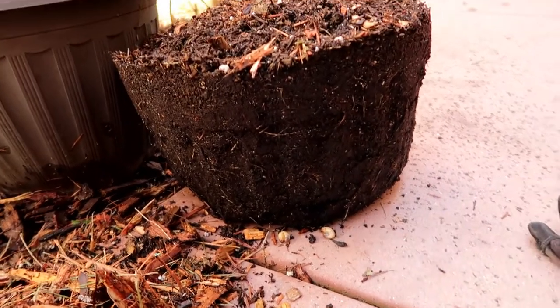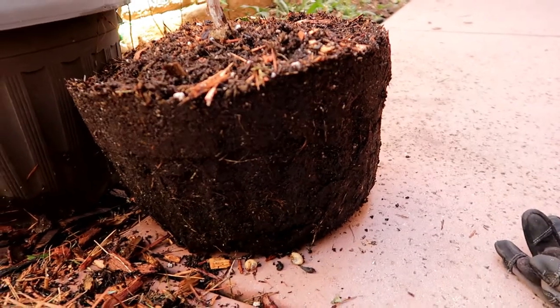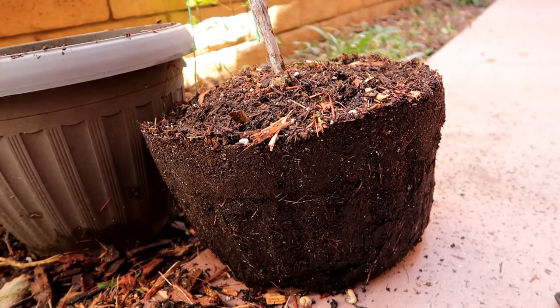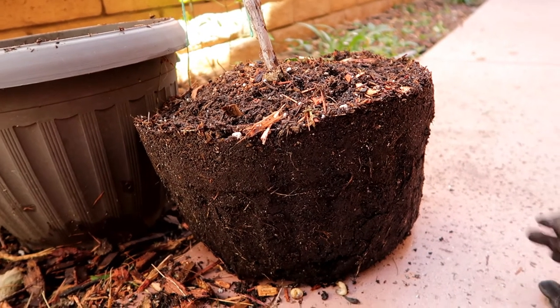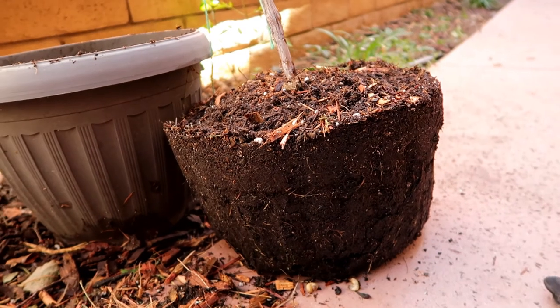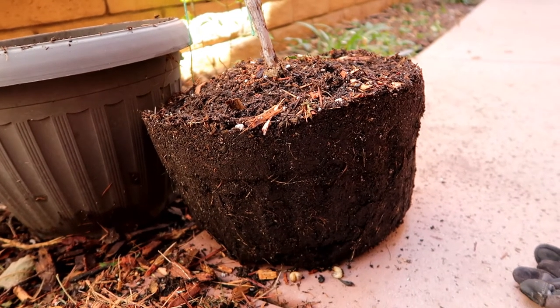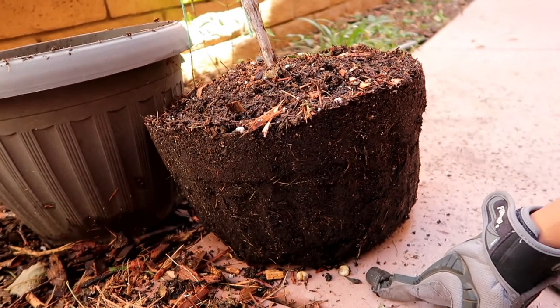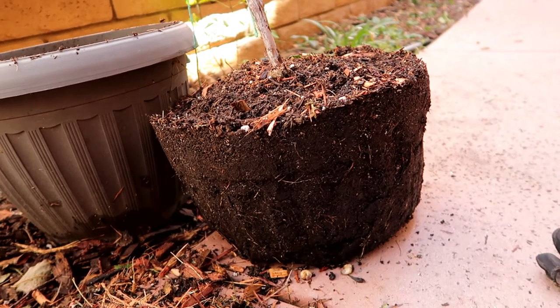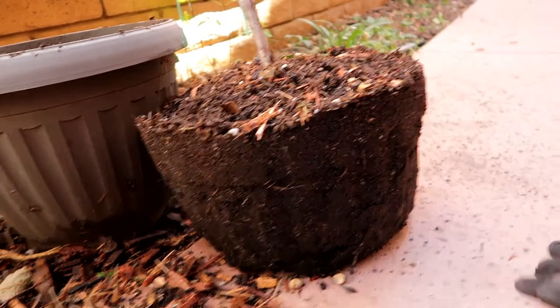I'm so glad that I decided to repot this grapevine and move it out of this container, because I would have never known those were there. I would have been wondering why my grapevine was dying and never known — because these become June bugs around June, as the name says, and I would have never known what happened.